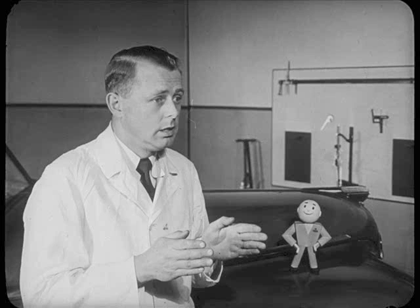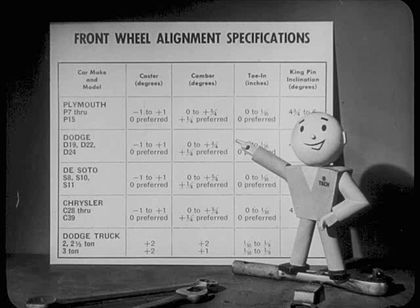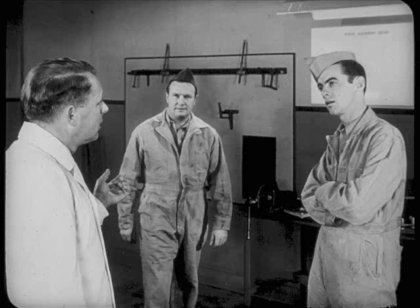There's really just one thing to remember about front ends, Louie. Cars handle best and tires wear longest when wheels are straight. That means they should point straight and should stand straight up and down. Then how come we have any figures at all on front end alignment? They're like any other tolerance figures — they give you a little leeway to work on and still keep you out of trouble. I get it. It's just how much you can get off from being exactly straight.